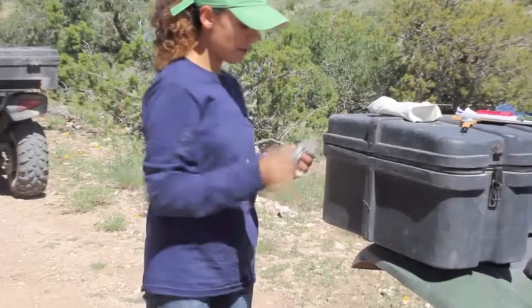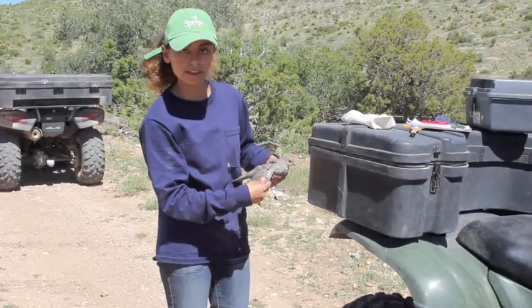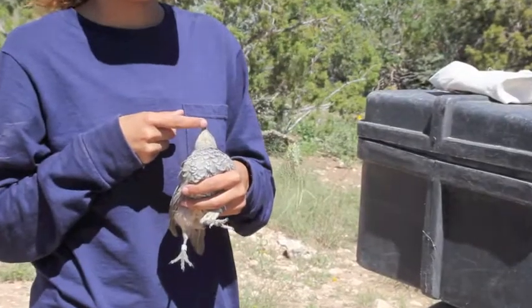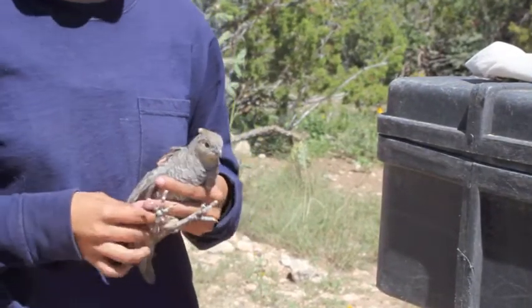We also age them by looking at the wing and seeing if they have any juvenile feathers. And in order to sex them, we look at under their head. For example, this one is a male. If it was a female, it would also be the same color but would have brown stripes.